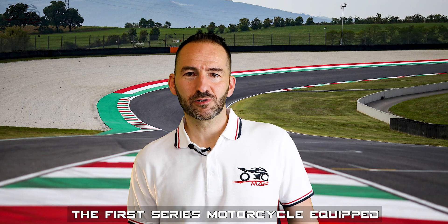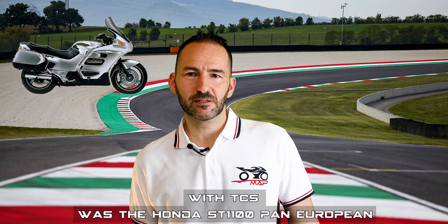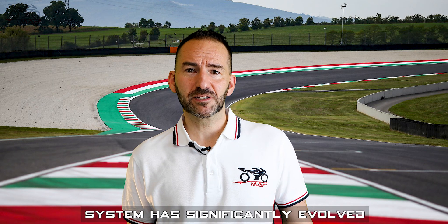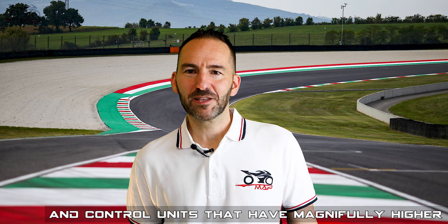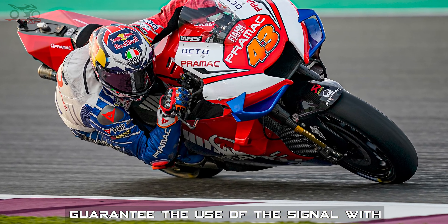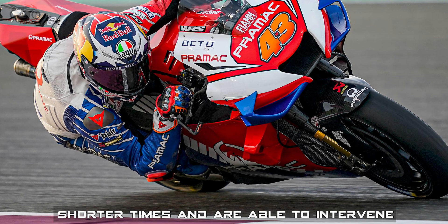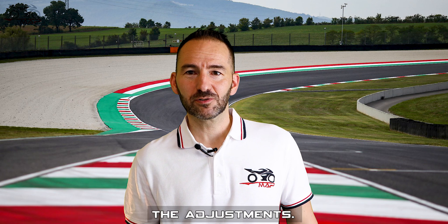The first serious motorcycle equipped with TCS was the Honda ST1100 Pan-European. The traction control system has significantly evolved thanks to better performing sensors and control units with much higher calculation power. Precise and accurate sensors that don't require particular filtering guarantee use of the signal without negligible delays. Control units process data in ever shorter times and intervene more quickly.